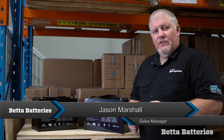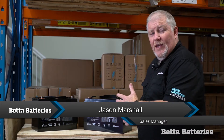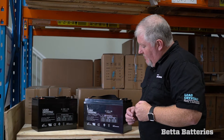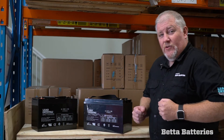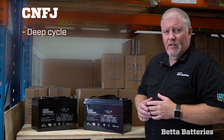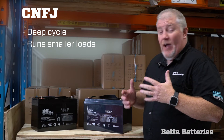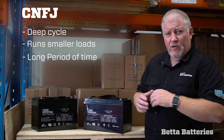Hi, I'm Jason from Better Batteries and I'm here today to explain the difference between our CNFJ and our EVFJ range. There's quite a bit of difference between these two batteries. The CNFJ is our more traditional deep cycle battery — it likes running smaller loads like fridges and other electrical loads for a long, nice period of time.